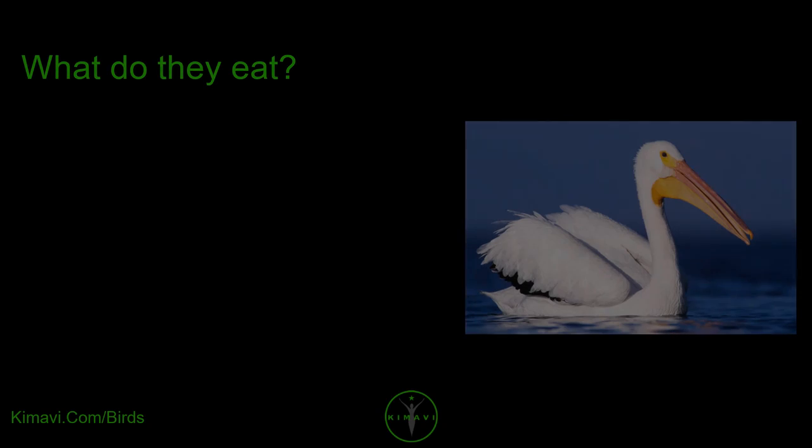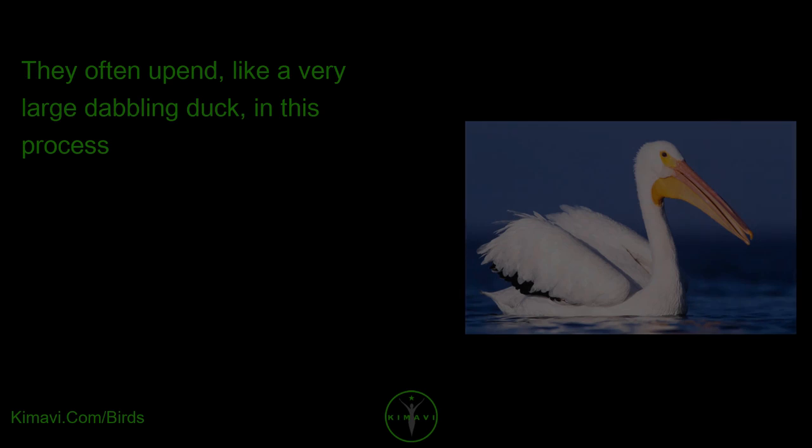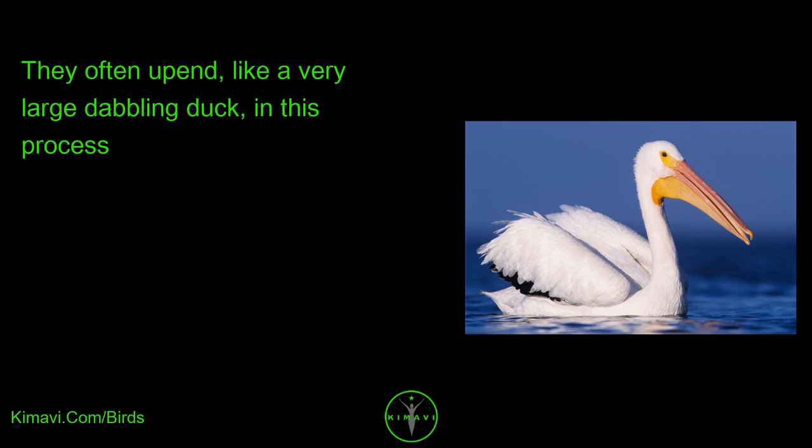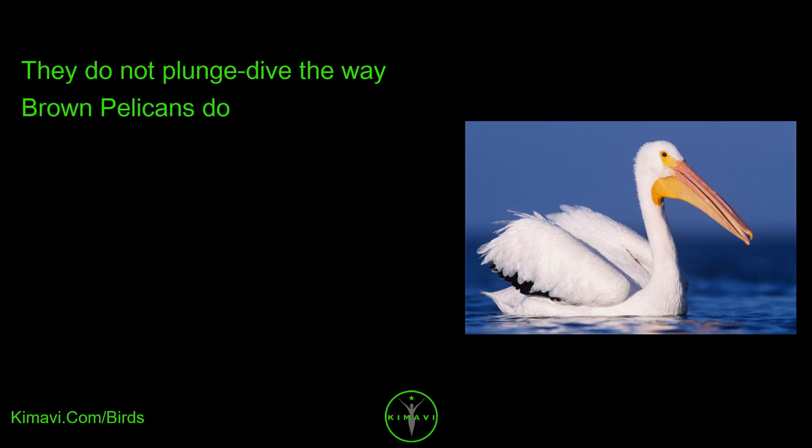What do they eat? American White Pelicans feed from the water's surface, dipping their beaks into the water to catch fish and other aquatic organisms. They often upend, like a very large dabbling duck, in this process. They do not plunge-dive the way brown pelicans do.